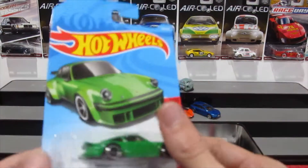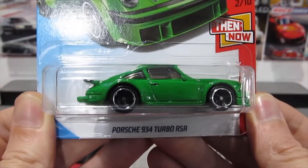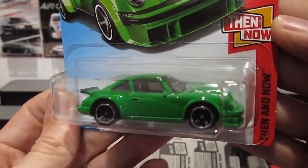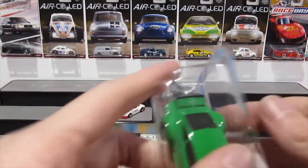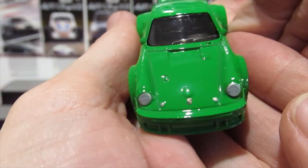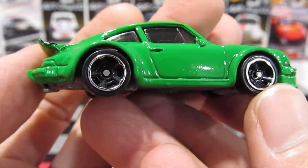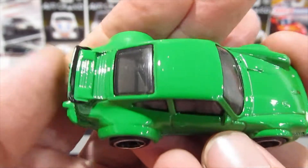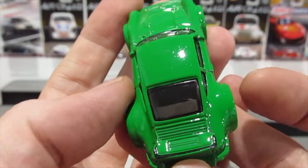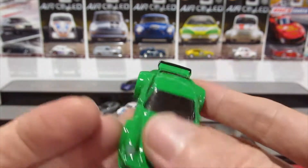Next up, another European car — the Porsche 934 Turbo RSR. A really nice one. It has a nice lime-green paint job, tampo headlights, the Porsche logo on the front, and wheels that really suit this car. A little paint tampo on the rear, and I love the wide flared arches. A very, very cool car.